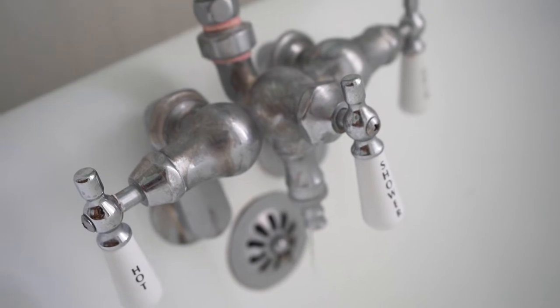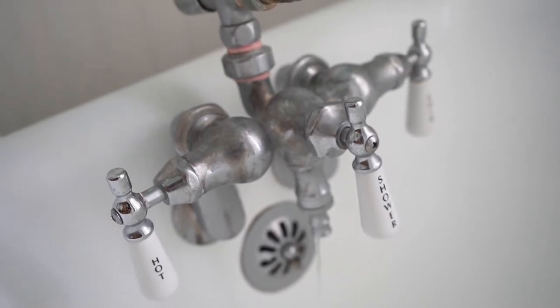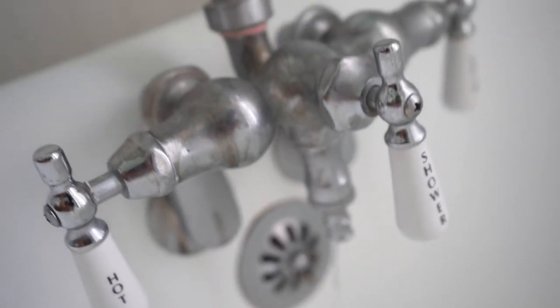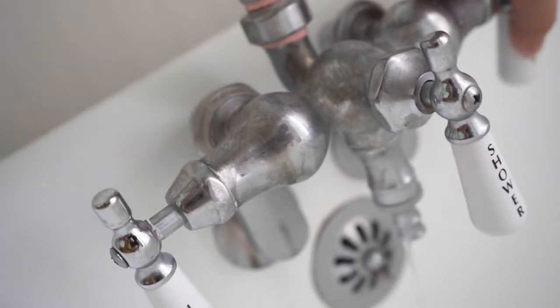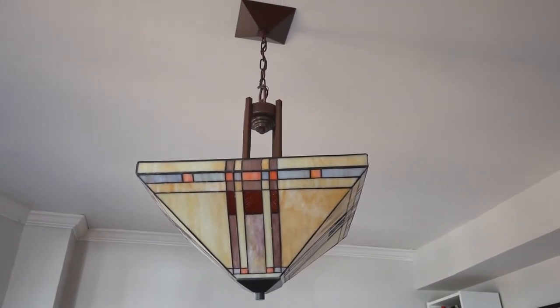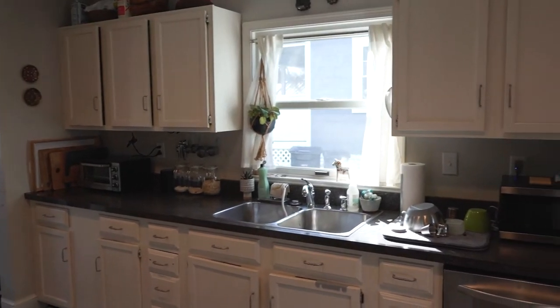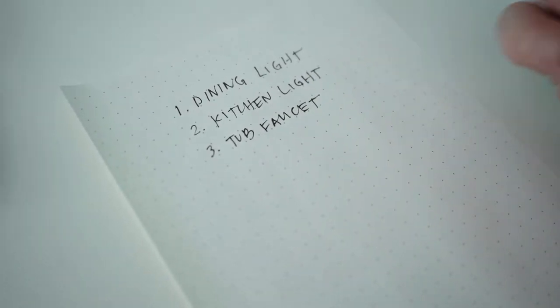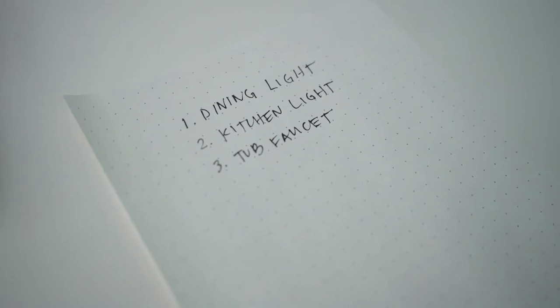One of the issues we've been having is this very leaky faucet in our upstairs bathroom. We have a beautiful clawfoot tub and this old faucet has been leaking non-stop for probably over a year now. I turn it off in the back each time, which usually hurts my back. So the three things on my list were: a dining room pendant light, a new kitchen pendant light to go over our sink, and a new diverter or tub faucet for our clawfoot tub so that it doesn't leak.